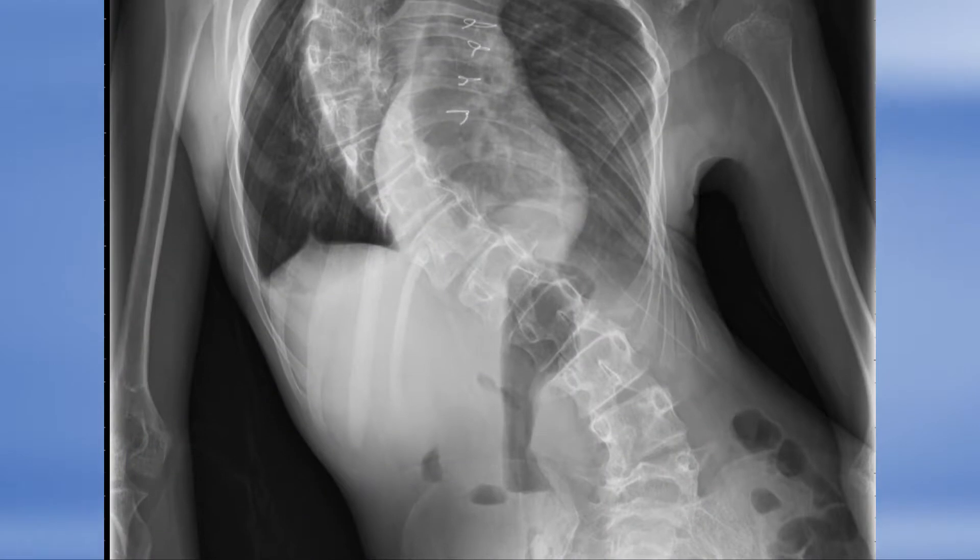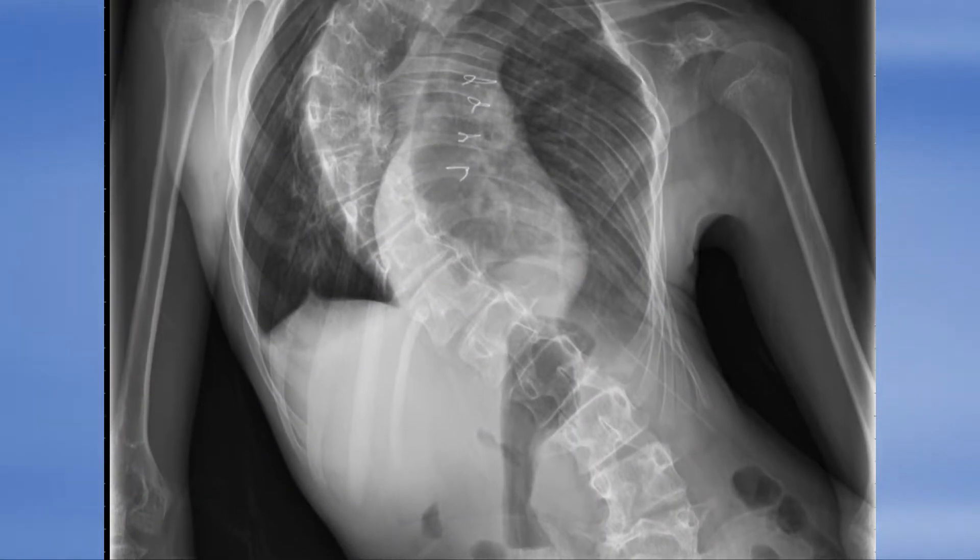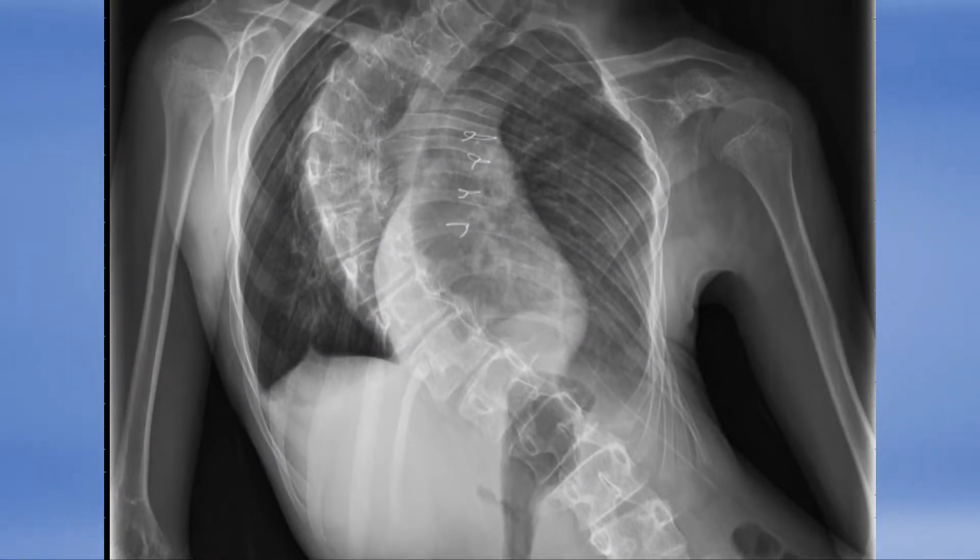Scoliosis is a curvature of the spine. If you look straight onto a child's back, you'll realize that it's tilting to the side. Scoliosis also rotates the spine. There are different types of scoliosis: idiopathic scoliosis, scoliosis in children with neuromuscular conditions such as cerebral palsy, and congenital scoliosis.